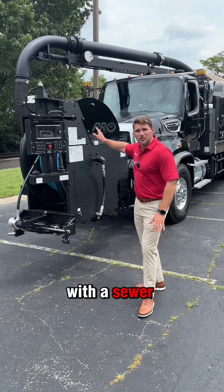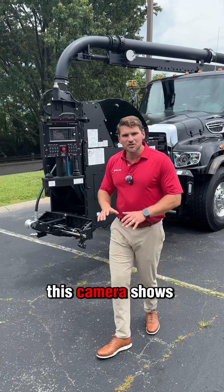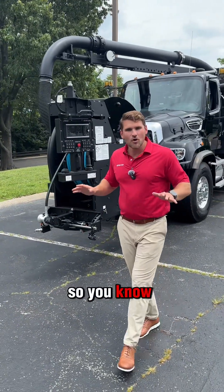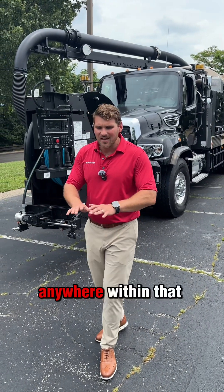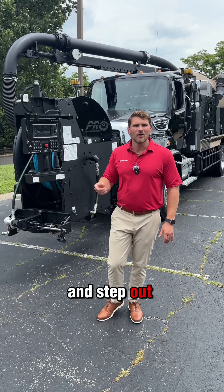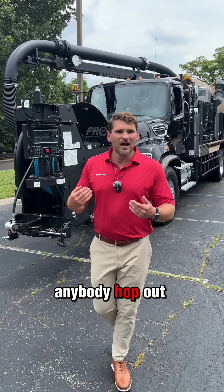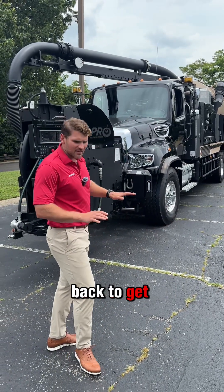It also comes with a sewer guidance system, so you have a camera on the front of the reel. This camera shows you that 69.6 square feet out front, so you know when you pull up to that job and that manhole or catch basin is anywhere within that highlighted area, you can pull that parking brake and step out. Safety is a huge factor with this reel.